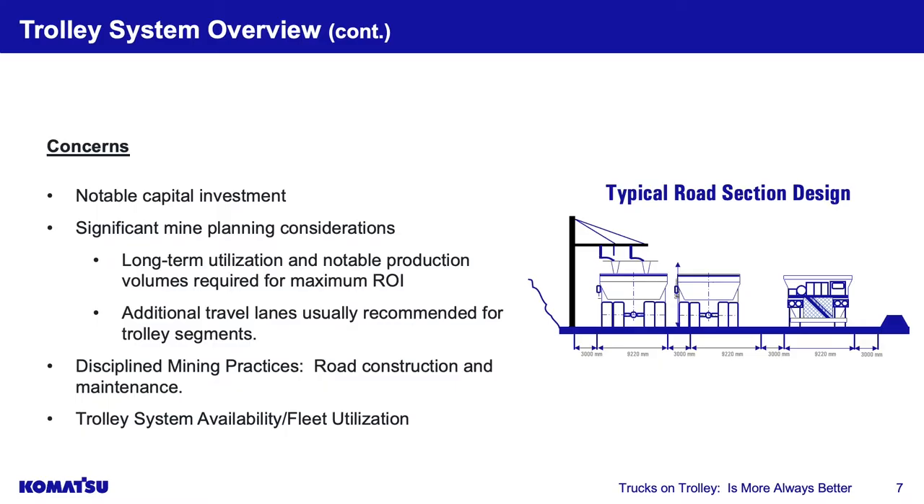Productivity-wise, you can move more tons over time or, for a fixed tonnage rate, you may not need as many units. Trolley has multiple advantages the industry has recognized for years, primarily in South Africa and to a limited extent in the US. However, there are notable concerns. The capital investment is significant — the design and installation of the catenary line and substations are quite expensive.